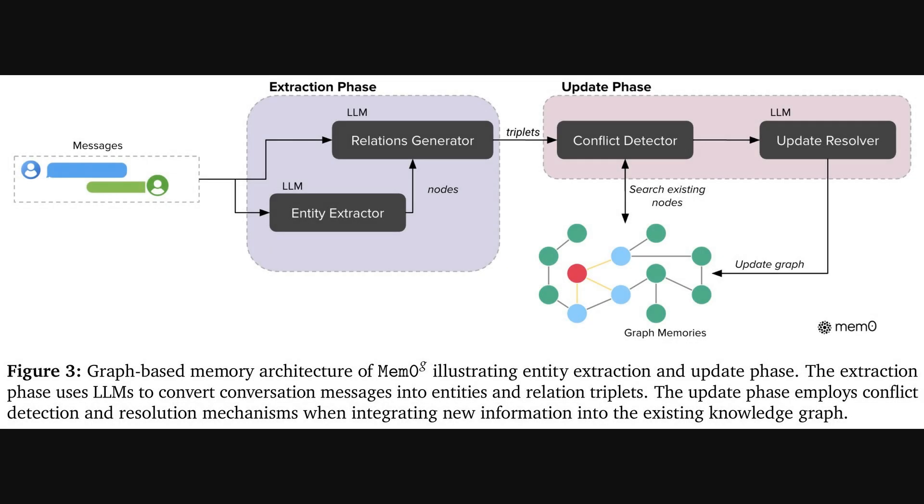Building on that idea, the paper introduces an enhanced version called MemZeroG, with the G standing for graph. Instead of just storing a list of facts, this version organizes memory into a knowledge graph — a web of interconnected concepts. During the extraction phase, one LLM pulls out key entities, basically the nouns or key ideas, and another LLM figures out the relationships between them, creating what are called triplets. Then, in the update phase, it has a special conflict detector to smartly handle contradictions before updating the graph. This structure allows for more complex reasoning.